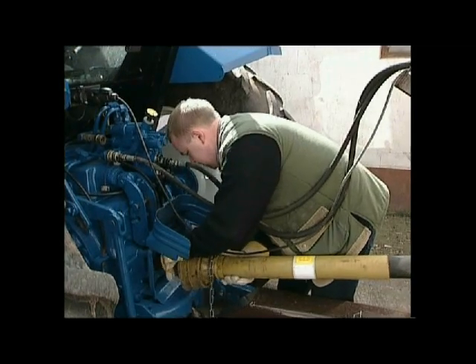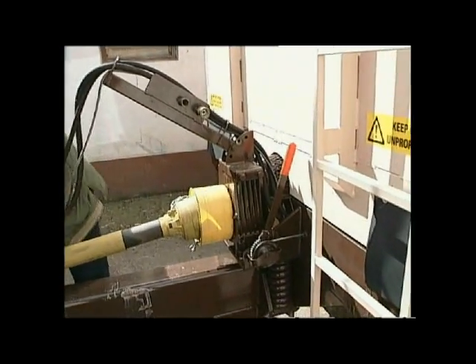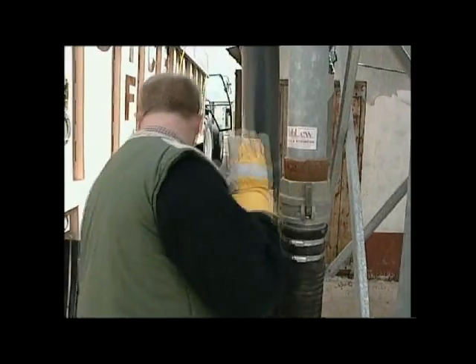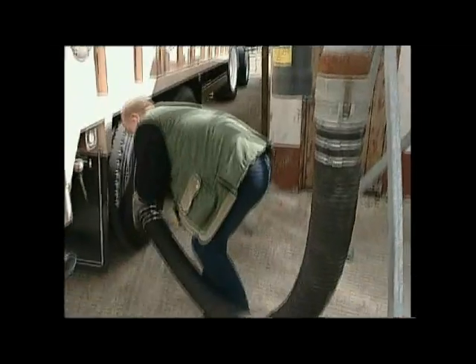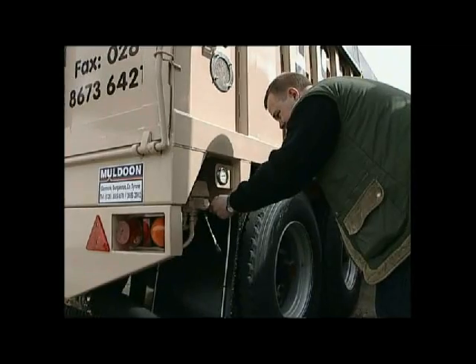The blowing equipment is driven via the PTO on the tractor and works along the same principles as an HGV blowing vehicle. The trailer can be supplied in a range of capacities up to 14 tonnes and can be divided into multiple compartments.